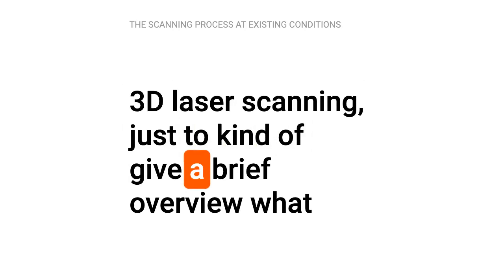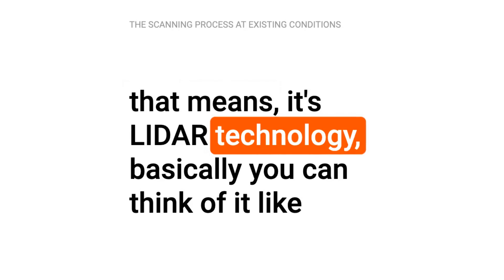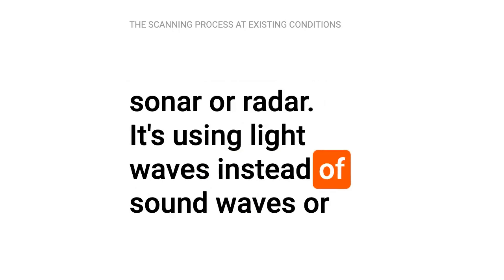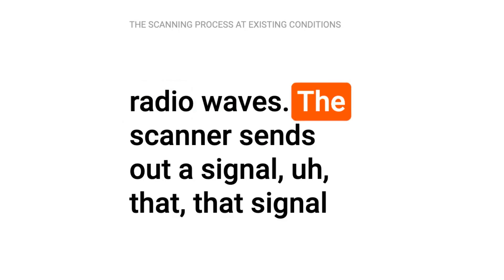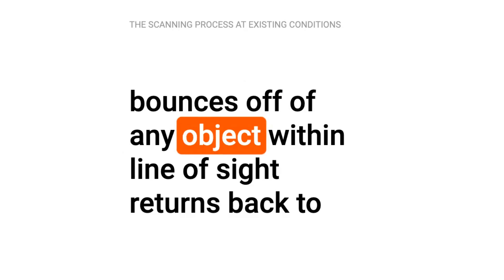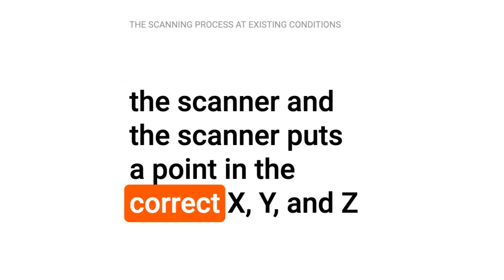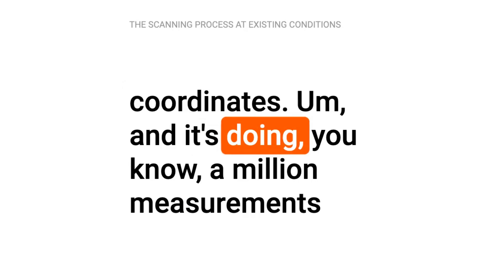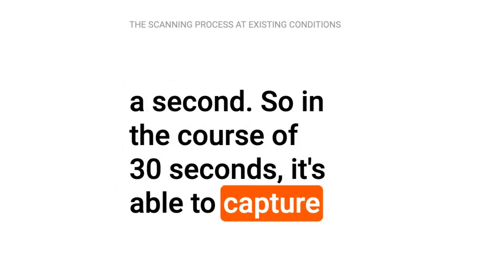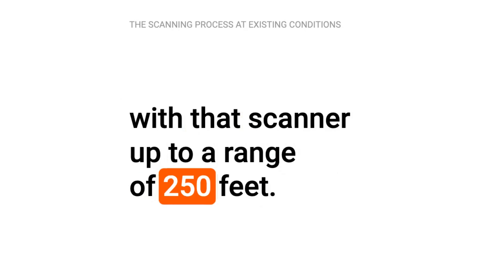The 3D laser scanning — just to give a brief overview of what that means — it's LIDAR technology. You can think of it like sonar or radar, but it's using light waves instead of sound waves or radio waves. The scanner sends out a signal. That signal bounces off of any object within line of sight, returns back to the scanner, and the scanner puts a point in the correct X, Y, and Z coordinates. It's doing a million measurements a second, so in the course of 30 seconds it's able to capture everything within line of sight up to a range of 250 feet.